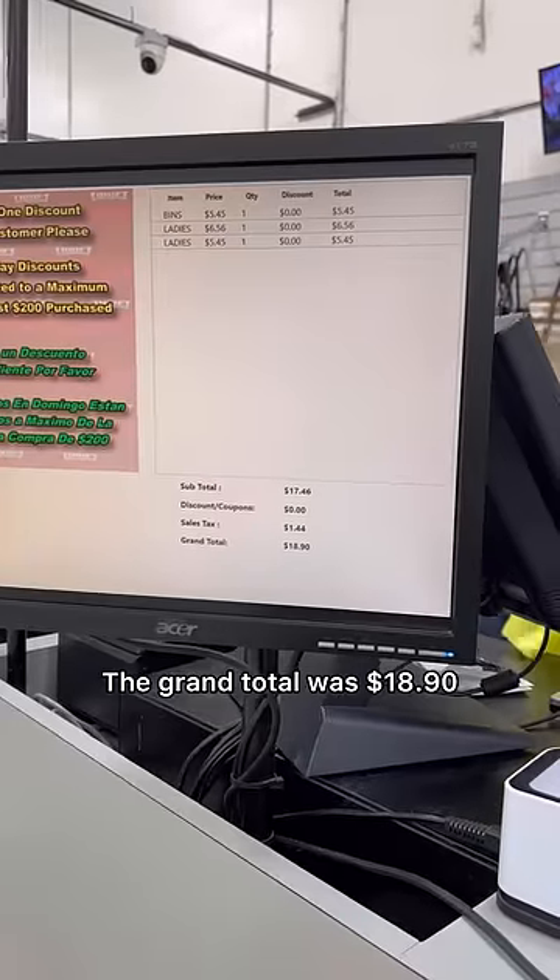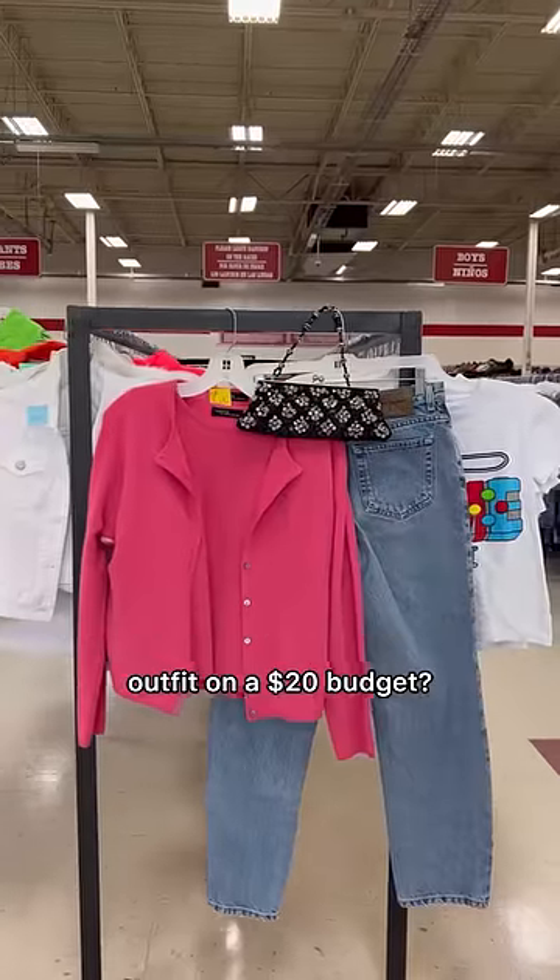The grand total was $18.90. How do you think I did thrifting a whole outfit on a $20 budget?